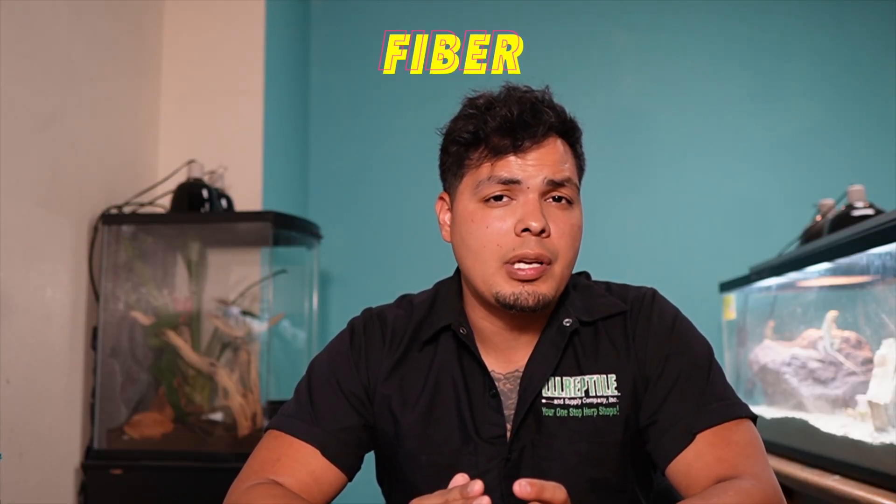Fiber is extremely important for your reptile. It aids in the digestive process and also helps when they're going to the bathroom. Fiber comes in the form of chitin, which is basically the exoskeleton of your feeder insects. Most carnivores and insectivores have specialized enzymes to break down chitin. However, if you overfeed too many high-fiber insects, those enzymes might not break it down in time, and you can run into issues with impaction. So you want a well-rounded diet of both high- and low-fiber feeders.